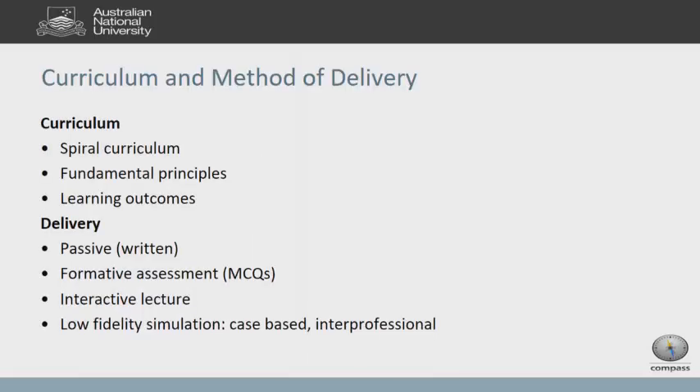Focusing on Compass — when we teach junior doctors, the curriculum is a spiral curriculum from the undergraduate program. At least 75% of our junior doctors come from the ANU, so it's quite easy to build those blocks. We teach fundamental principles and don't go into in-depth management, because we believe that's already been addressed. It's about joining up the dots: immediately resuscitating the patient, recognizing the problem, and then working out what treatment is needed.